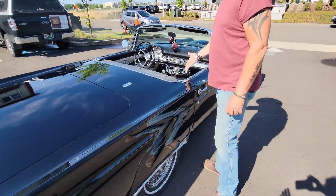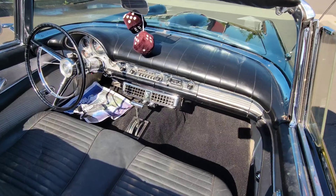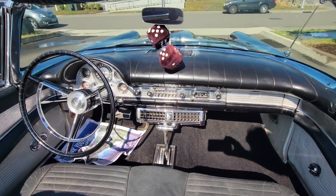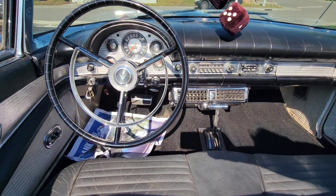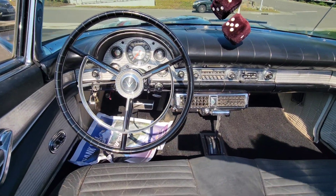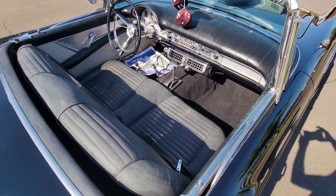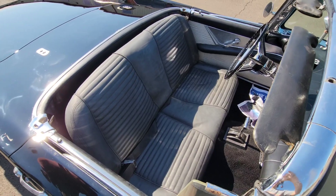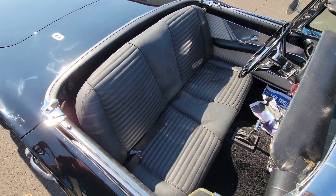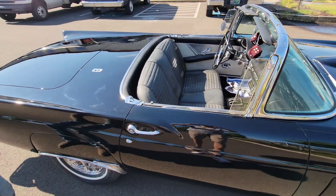It has the original upholstery on the seat, original dash, and as far as I can tell everything on the inside seems to be original — door panels, kick panels, probably a new carpet kit. This is an AC car and the AC does blow, which is very, very rare. We also have the hard top with the 1957 portal windows, which is very cool.